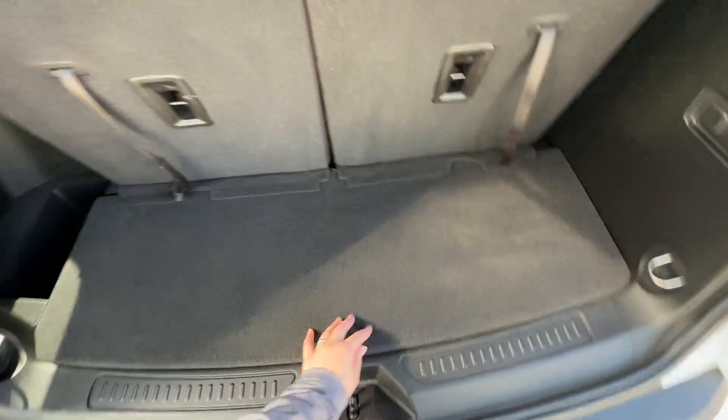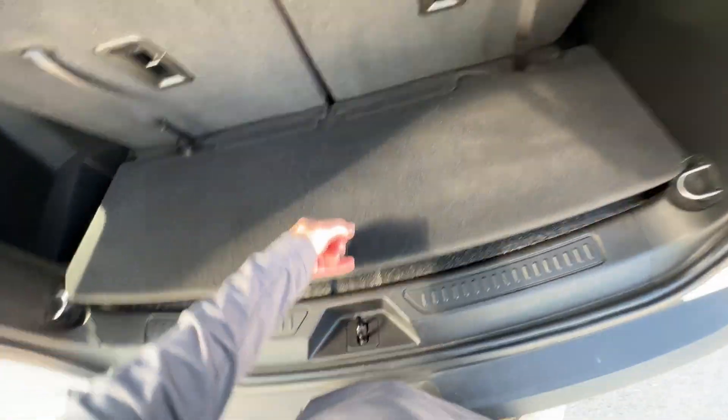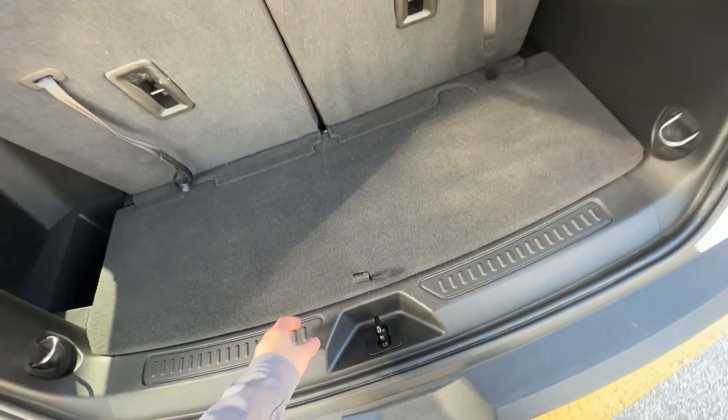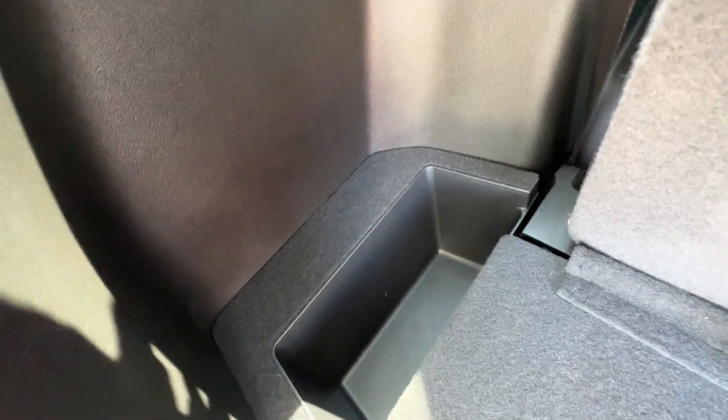We have some nice storage space here for groceries, backpacks, whatever it might be, as well as some additional hideaway storage space — very nice feature. We have an extra charging port in the back here, as well as a nice little pocket on the side.